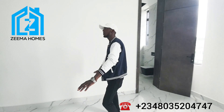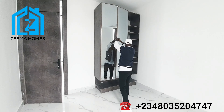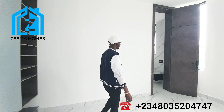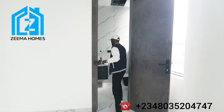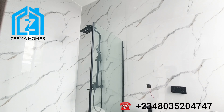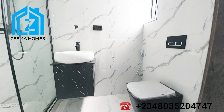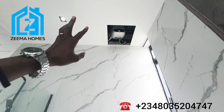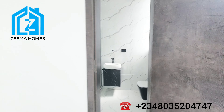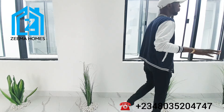Here is room number three. The room is very big — standard 12x12. We have the wardrobe here with a shoe rack section. The toilet and bathroom comes with a standing rainfall shower, wash hand basin, and a bathtub. It also comes with a water heater — the water heater is hidden inside the roof up there.